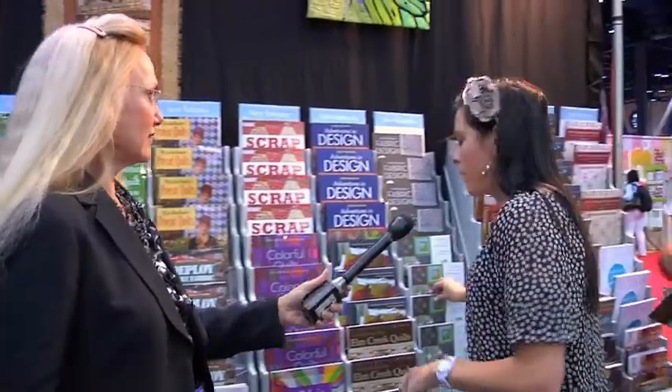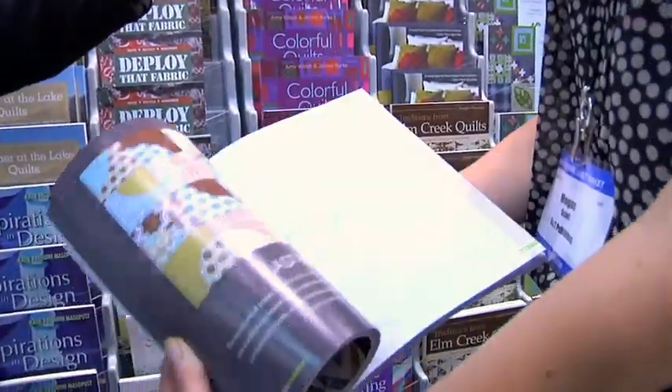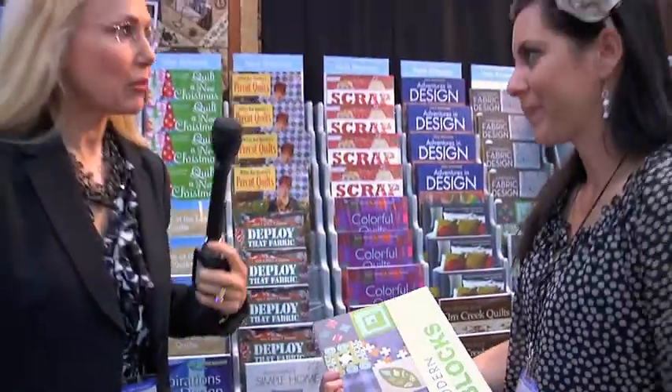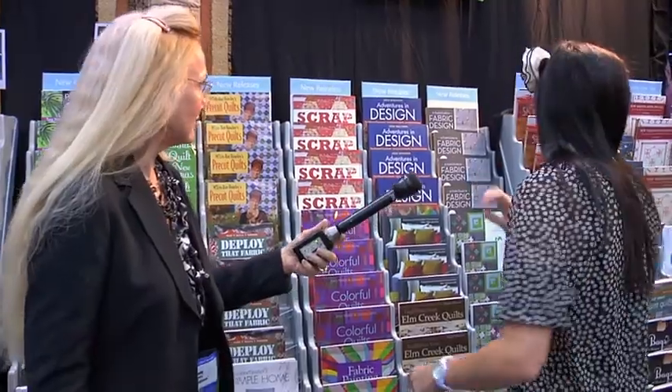We have Modern Blocks — 99 different modern blocks from different contributors. It's a beautiful collection of modern blocks from today's popular modern quilt designers.